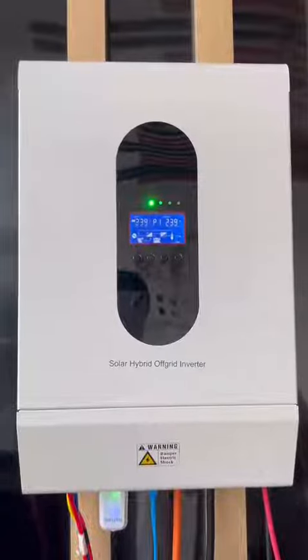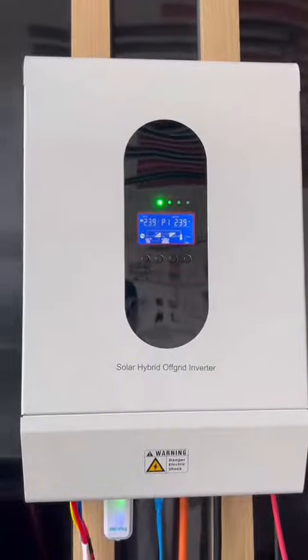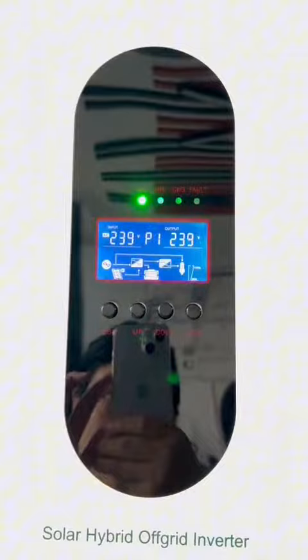This is the 5kWh inverter, which is very intelligent and has Wi-Fi function. It can monitor the operation of the entire system through mobile phones or computers.